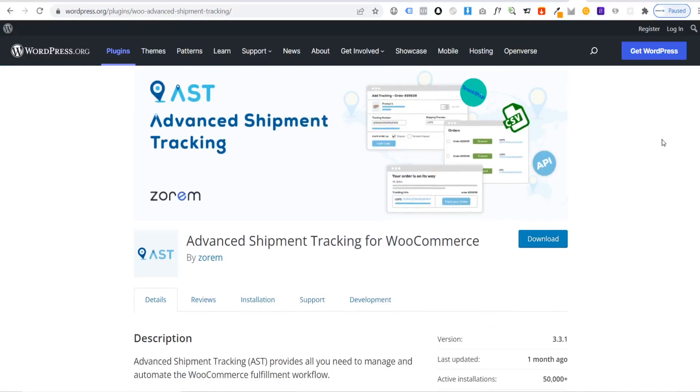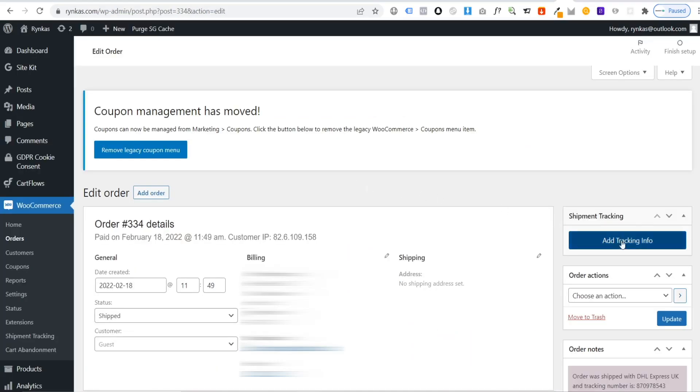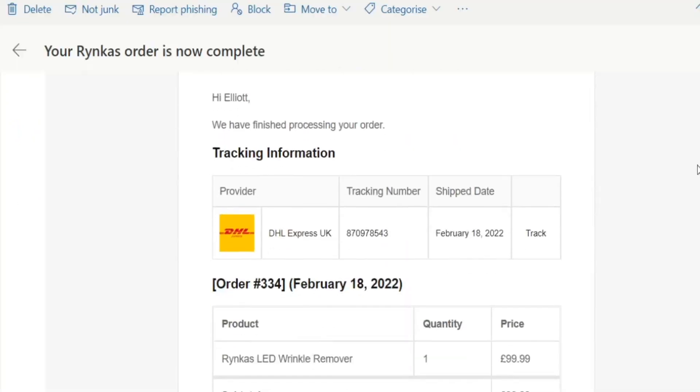The sixth and final plugin that I think is essential for running a WooCommerce store is the Advanced Shipment Tracking plugin for WooCommerce. This plugin allows you to select a carrier when processing your orders, then enter a tracking code for that carrier, and an email will be sent to your customer with the tracking code and carrier of choice. This allows customers to easily track their orders, meaning you'll get less customer service emails and you'll be able to have more time to focus on important things such as marketing your store and product development.